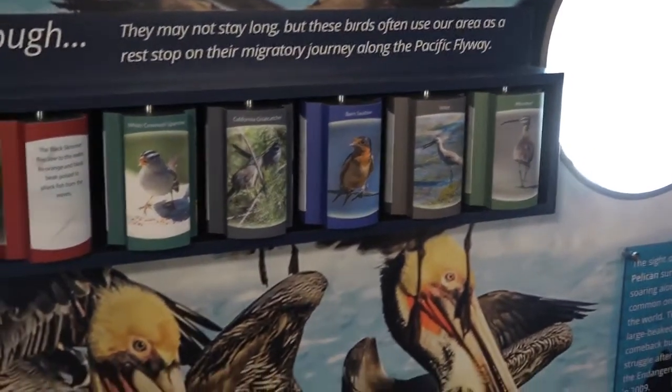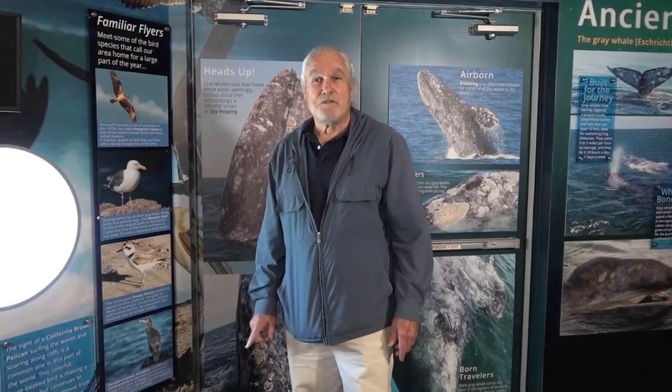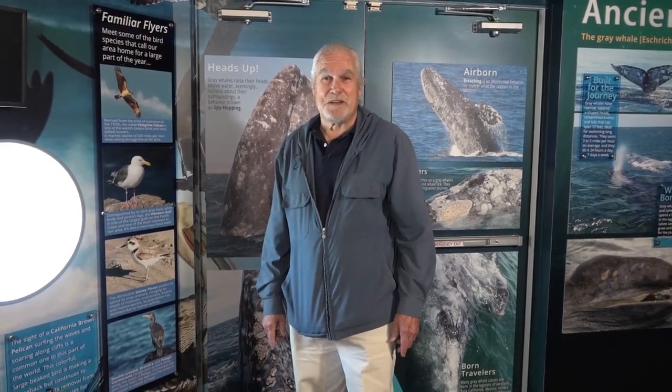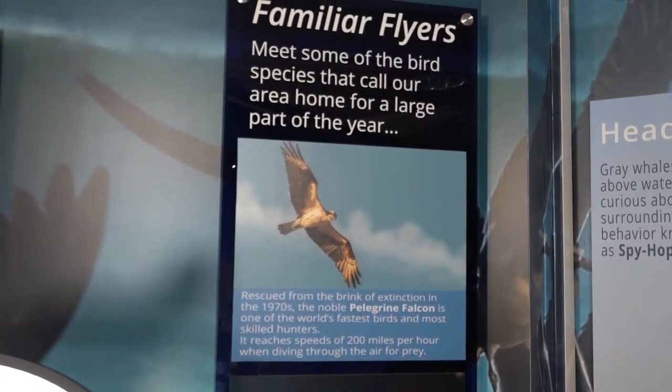One little-known fact: the fastest animal in the world is the peregrine falcon. When diving for prey it goes more than 200 miles an hour, which is pretty amazing. Part of what makes that possible is its lightweight bone system, and it is incredible to watch off the cliffs here at Palos Verdes.